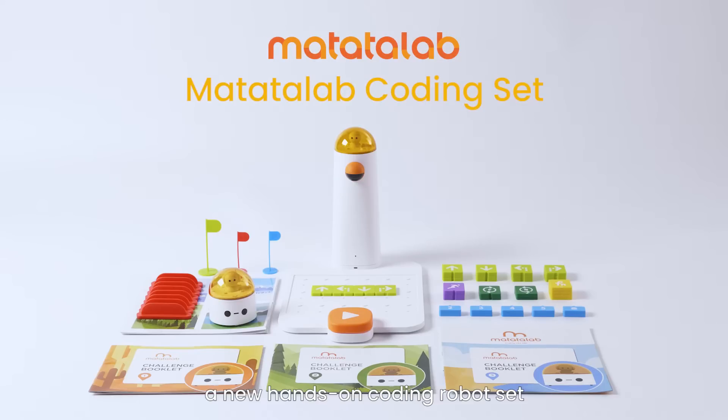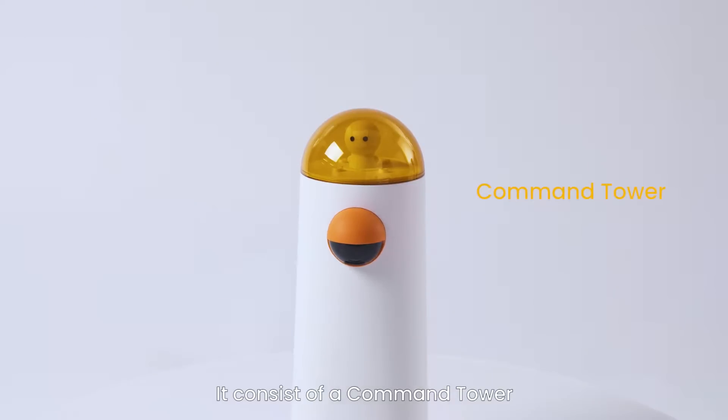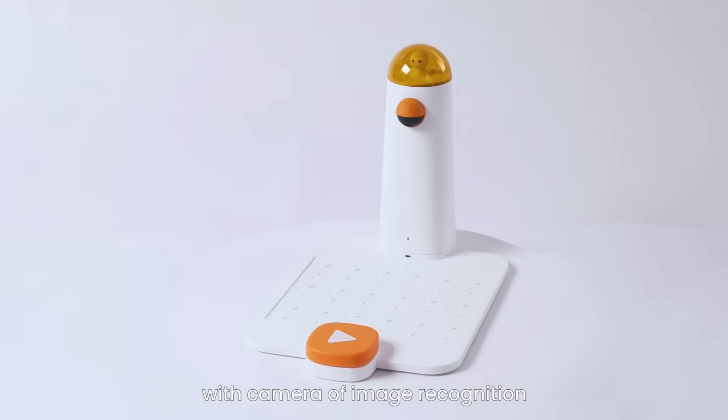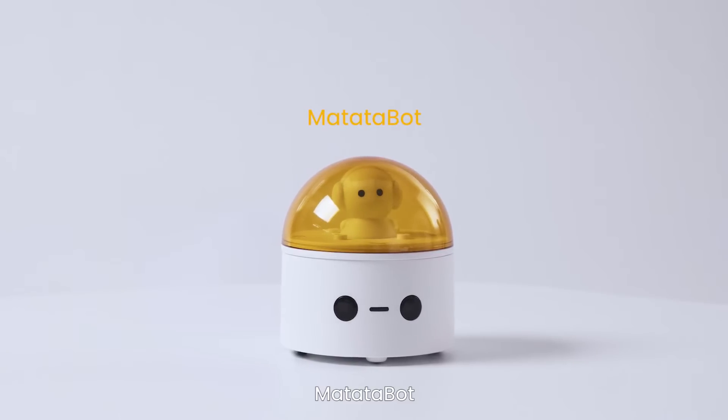Meet Matata Lab, a new hands-on coding robot set for kids aged 4 to 9. It consists of a command tower with camera for image recognition, a control board, and a responsive robotic car — Matata Bot.